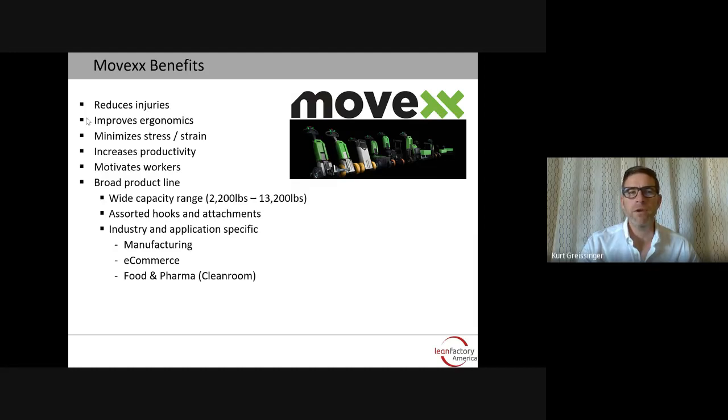The first product line today is Movex. Movex is a 12-year-old Dutch company, and their products are compact push-pull assists and tuggers. These units reduce injuries, improve ergonomics, minimize stress and strain, increase productivity, and motivate workers. There's a broad product line available. The capacities start at 2,200 pounds and range up to 13,200 pounds. There's a wide assortment of hooks and attachments for connecting to various carts — really anything on wheels — and very industry and application-specific products for manufacturing, e-commerce, as well as cleanroom versions for food and pharmaceutical industries.